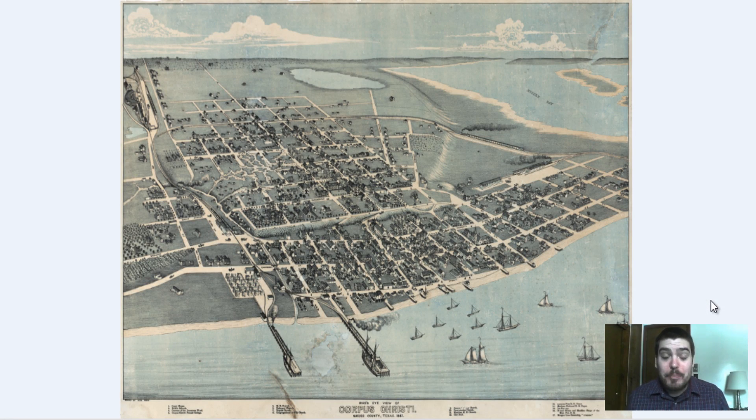Hey everyone, Adam Schauer here from Bravera Media Company. Today we've got another vintage map for you guys. It is a map of Corpus Christi, Texas that was produced in 1887.